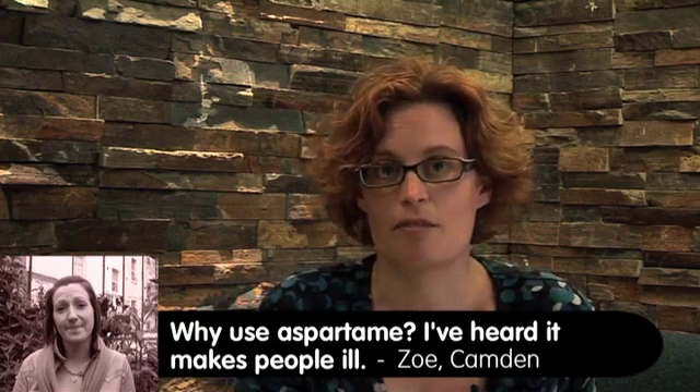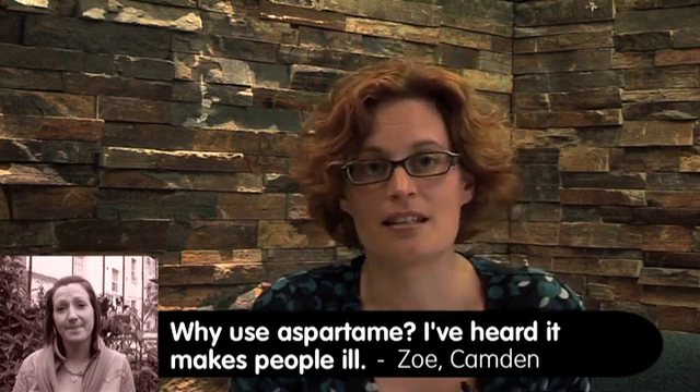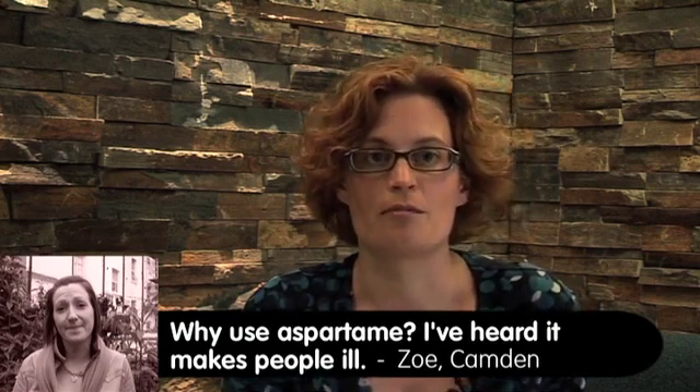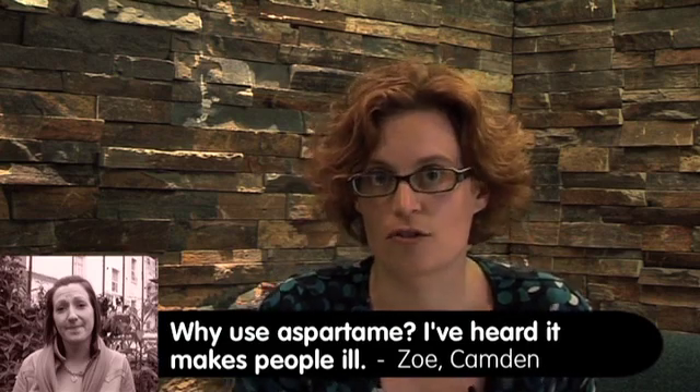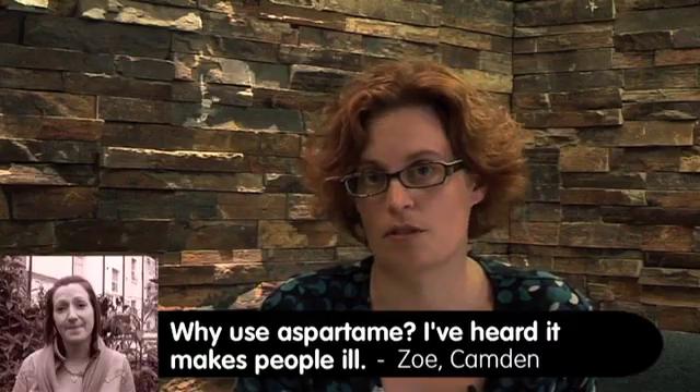There are lots of anecdotal reports out there on the internet and in the media about problems with aspartame, yet we know time and time again through good science that this is not true, and these have been proven not to be true.